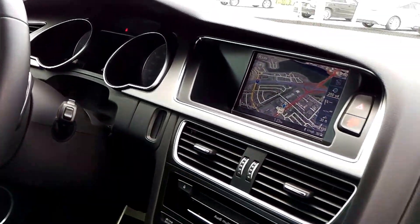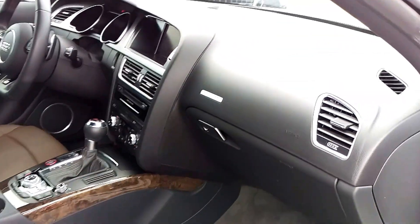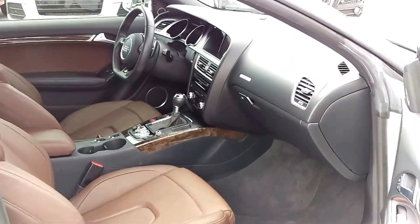Audi Navigation Plus and legendary Quattro all-wheel drive. So come by today and check this out in person.